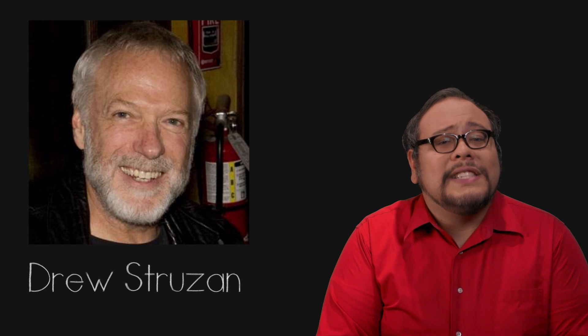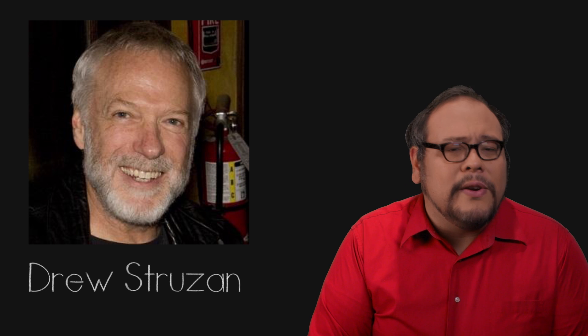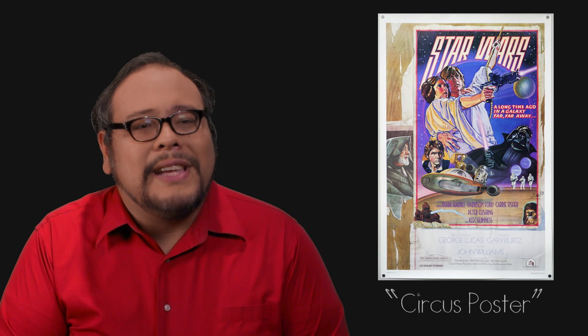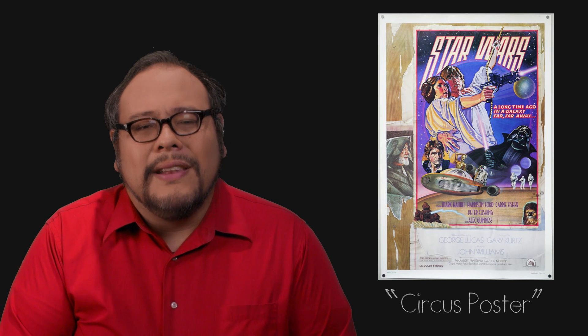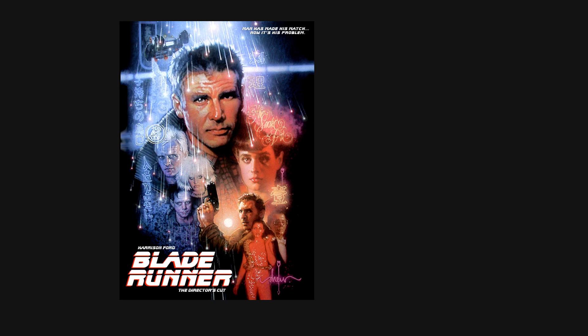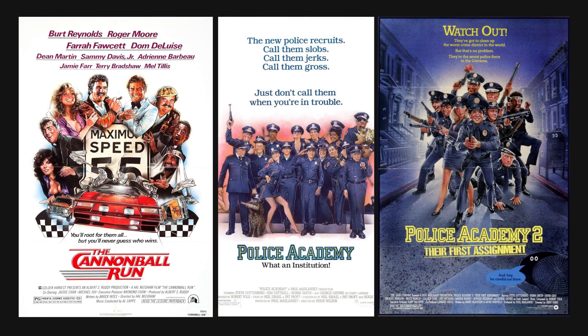Another illustrator had to take up the pencil at Lucasfilm: Drew Struzan. Struzan's first encounter with the Lucas universe came when he was asked to create the figure drawings for the 1978 re-release of Star Wars, dubbed the Circus Poster — it cleverly simulates a torn poster bill as a way to fit the credit block beneath the artwork. Struzan worked on iconic 80s movies like Blade Runner, The Thing, Cannonball Run, the Police Academy series, Back to the Future, E.T. the Extra-Terrestrial, The Muppet Movie, Coming to America, First Blood, and Risky Business.